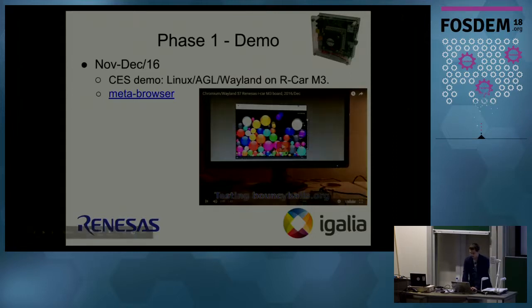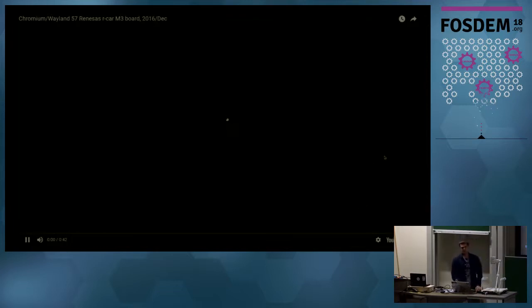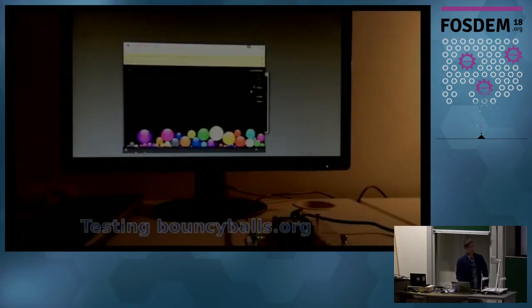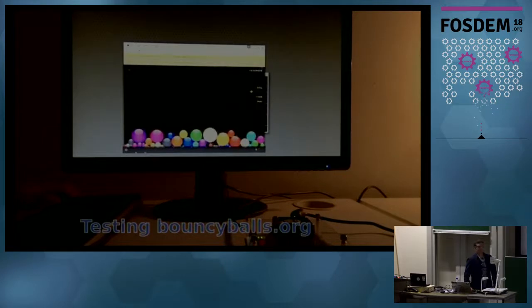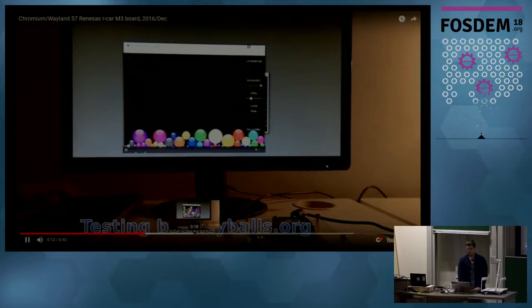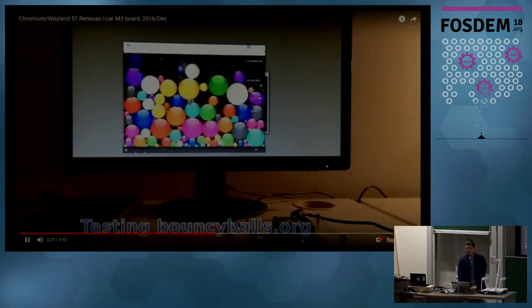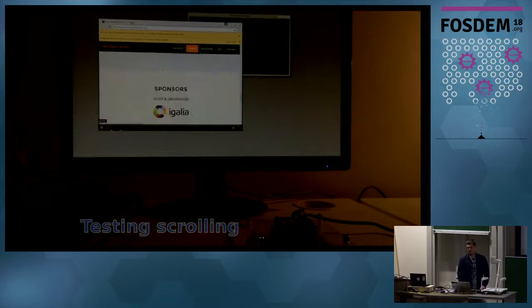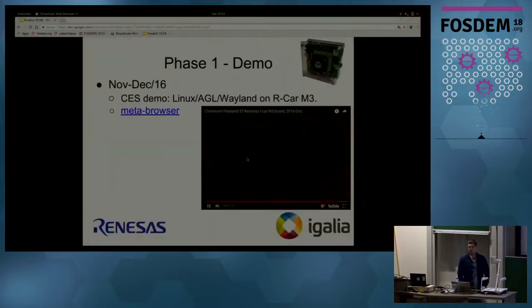Here's a demo of how it ran on the Renesas M3 board back in 2016. As you can see, the bouncing balls demo is not smooth enough and lacks performance. The scrolling is also not smooth enough, and of course the work still needed to continue. We also implemented a Yocto meta-browser recipe so that any Yocto-based system could build Chromium and use it.